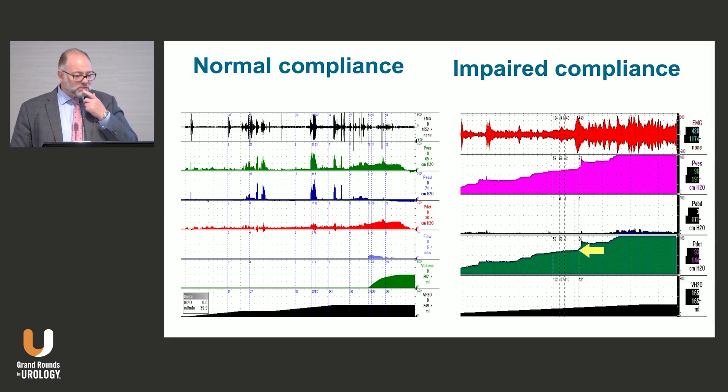Examples of compliance: normal compliance on the left-hand side; impaired compliance on the right — with the patient leaking at the yellow arrow. This was a patient with spina bifida, a medical student, who saw me put in a sphincter and said she wanted one because she was leaking. After doing this urodynamics, I said no, because her leak point pressure was 66. We know 40 is the magic number — if I had put in a sphincter, I would only have elevated the pressure even higher, putting her at greater risk. So this is a good example: if you're going to do an outlet procedure on somebody, make sure their storage parameters are good, because if not, you will make them worse.